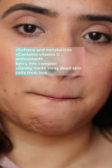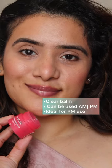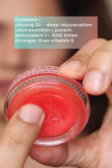Next up we have the Laneige lip sleeping mask in the shade Berry, priced at rupees 500. It is perfect for use at nighttime and gives you beautiful, plump, hydrated lips once you get up the next morning.